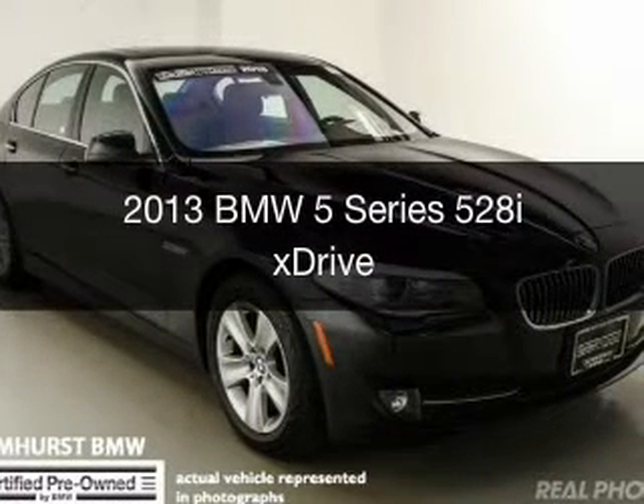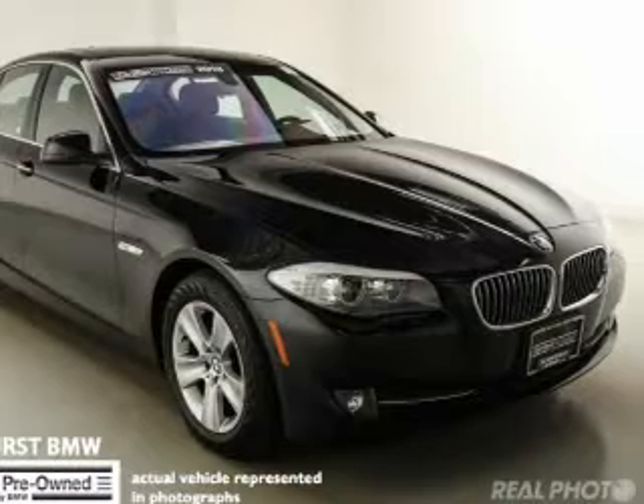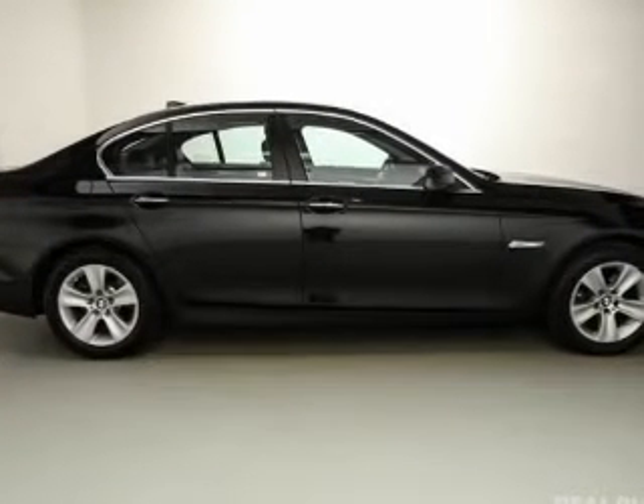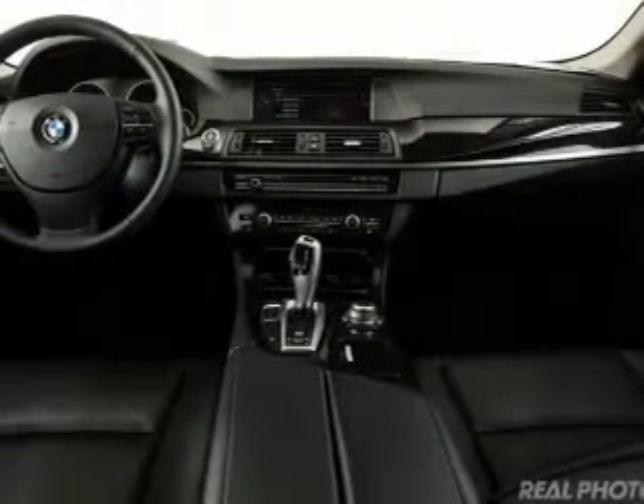This is a certified pre-owned 2013 BMW 5 Series, the ultimate driving machine. It's powered by all-wheel drive, a 2-liter, 4-cylinder engine, and an automatic transmission.